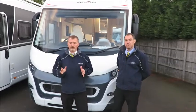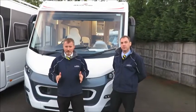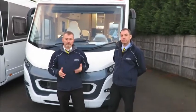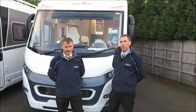It's also worth noting that the 2018 model has a habitation door on the UK side, meaning that you won't be walking out onto traffic if you decide to pull into a lay-by. That's a good point.